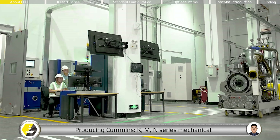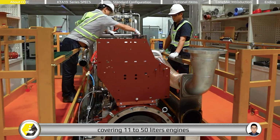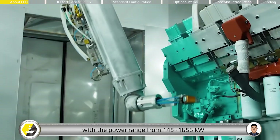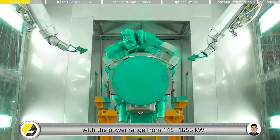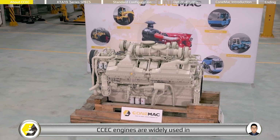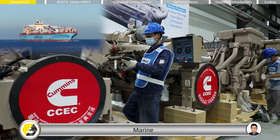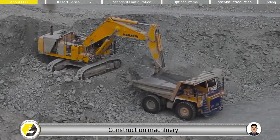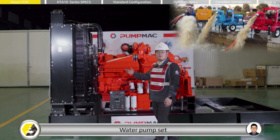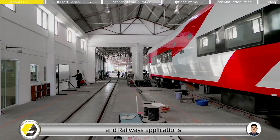The M and N series mechanical and electronic engines cover 11 to 50 liter engines with power from 145 to 1,656 kilowatts. CCEC engines are widely used in energy, marine, construction machinery, water pump sets, and railways applications.